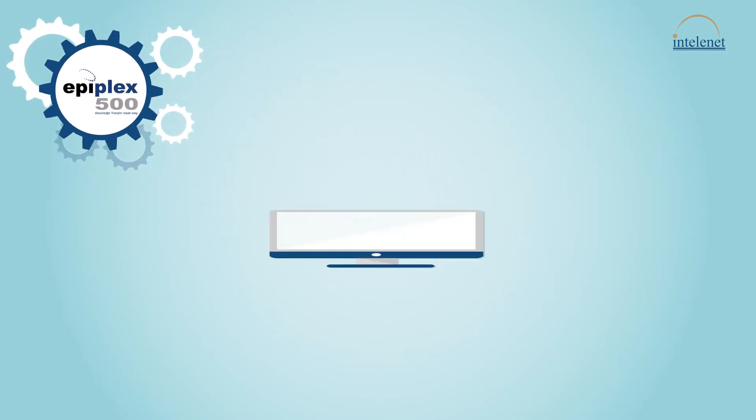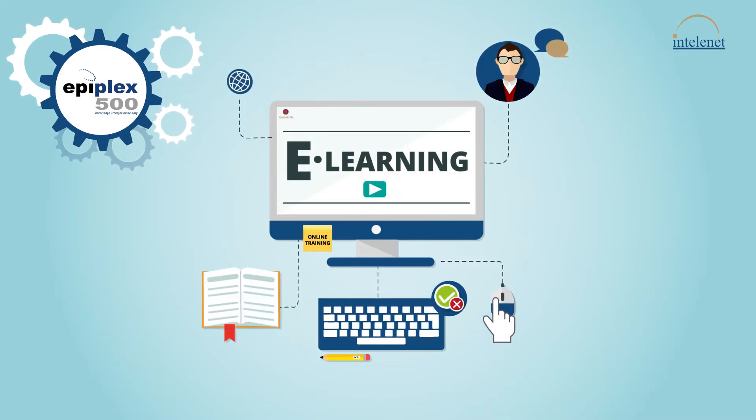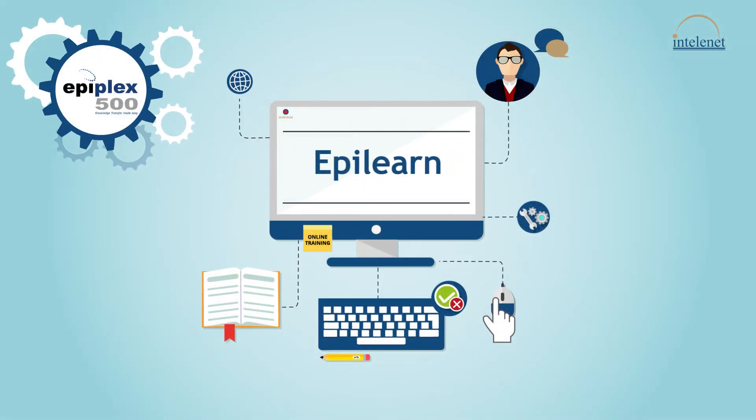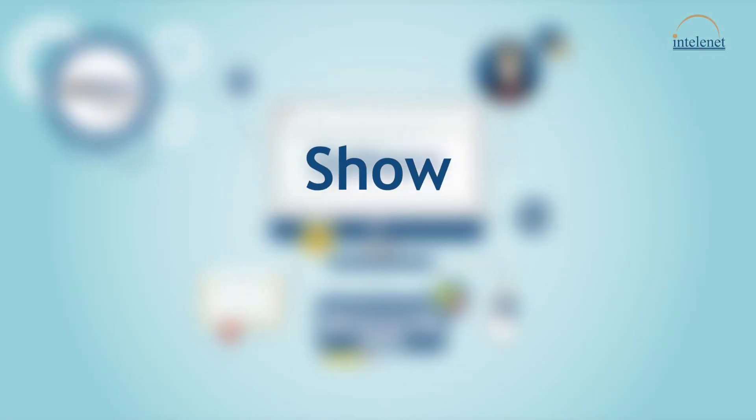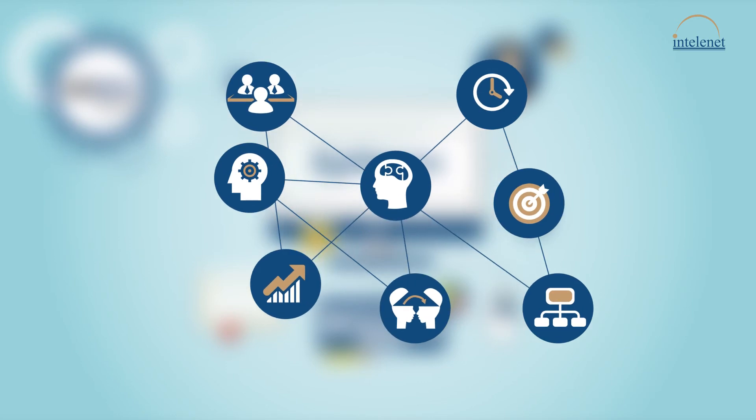Epiplex works on an e-learning platform that records actions performed by users to generate learning documents and interactive simulations. Each module, called an Epilearn, offers a show, guide, and test feature that provides a test environment where any scenario, simple or complex, can be created.